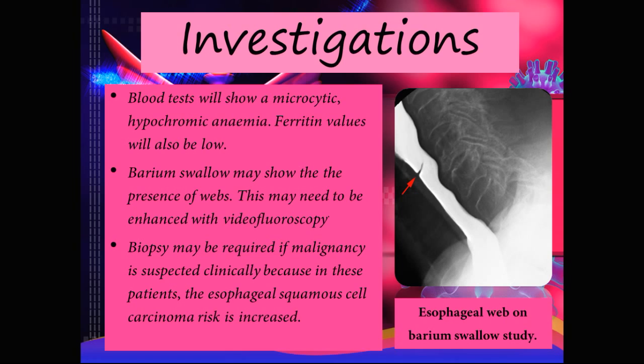Biopsy may be required if malignancy is suspected clinically, because in these patients the risk of esophageal squamous cell carcinoma is increased.